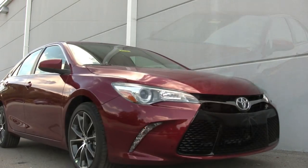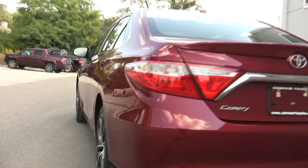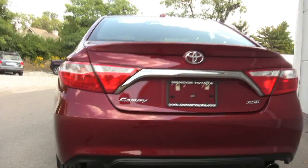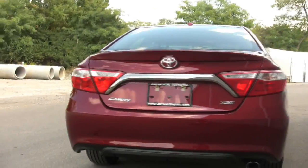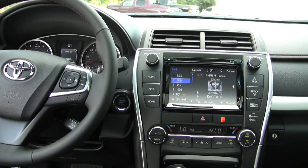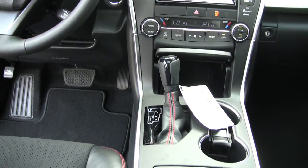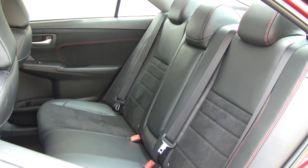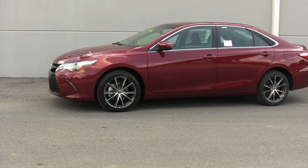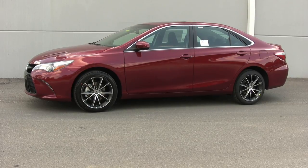The 2015 Toyota Camry gets a dash of new styling. Maintaining the Camry's position as America's best-selling car apparently wasn't enough for Toyota. Just three years after the debut of an all-new 7th generation model, the 2015 Toyota Camry gets a thorough upgrade. Revised styling and ride quality, added safety options, and new trim levels mark the most significant changes.